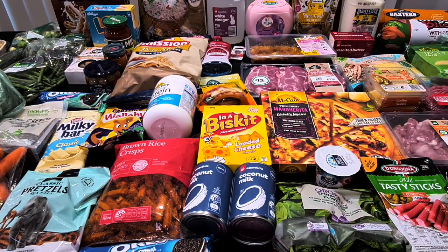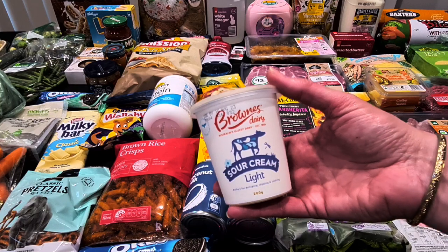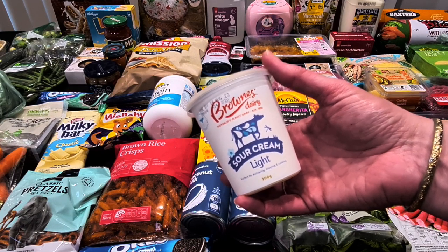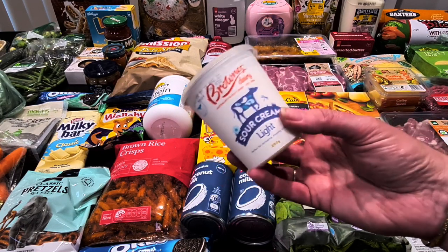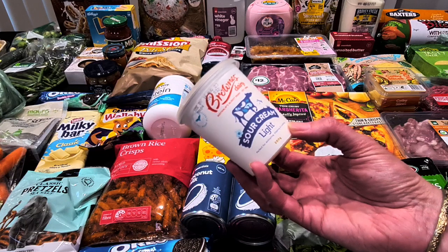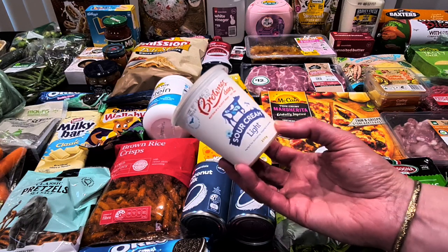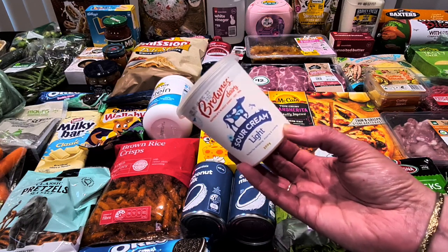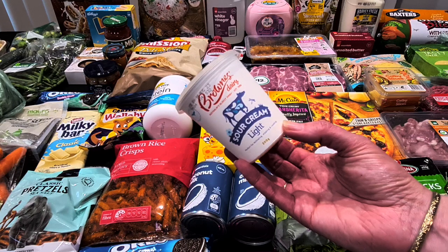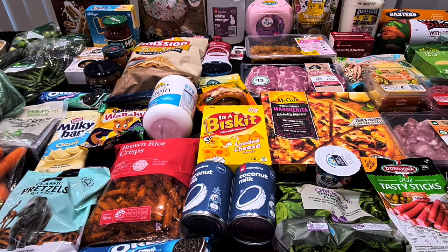I got two sour creams — we're doing a taco salad this week and I'll also need sour cream for my dip tastings at markets next weekend. They're $3.20 each. I noticed today there's a sour cream extra thick variety and I'm not sure whether to try it. I've always used the light one, and I'm also a bit scared of the price — these used to be about $1.70 and they're now $3.20.